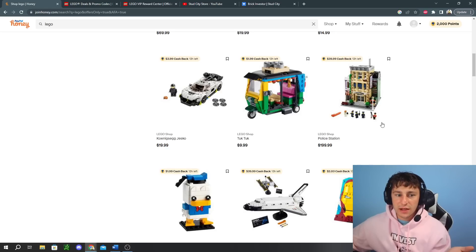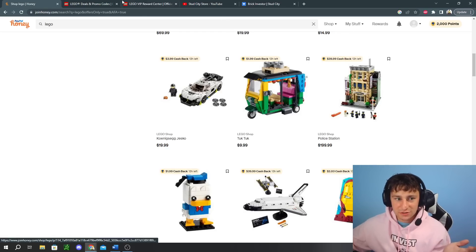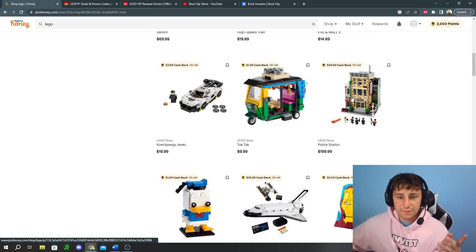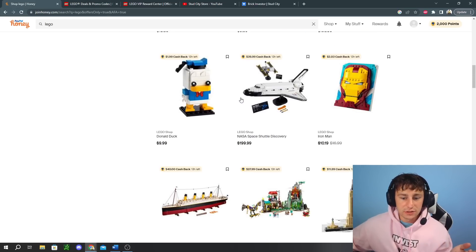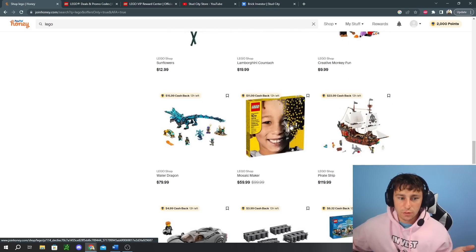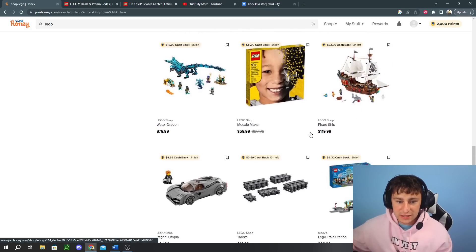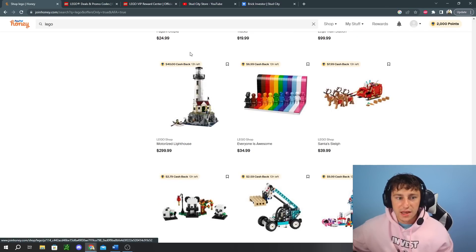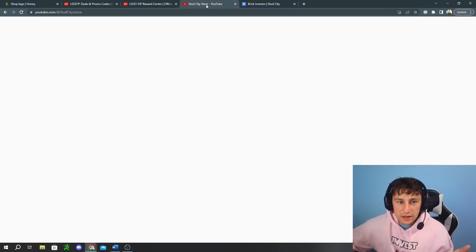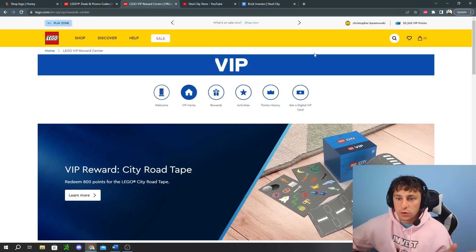I need to add $20 more because I want to get all the Gifts with Purchase — the Blacktron and the Bionicle. So I'll do that and get $40 off, which is a nice little touch. There are a bunch of other sets you can check out — it doesn't have to be just that set. They have a ton of sets on really, really good sales, like $40 off the Motorized Lighthouse. It's just a nice way of saving, so definitely use Honey if you're ordering through LEGO.